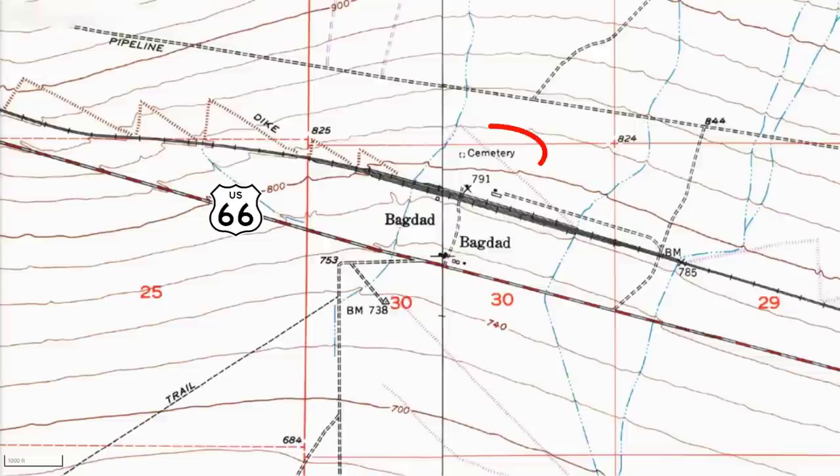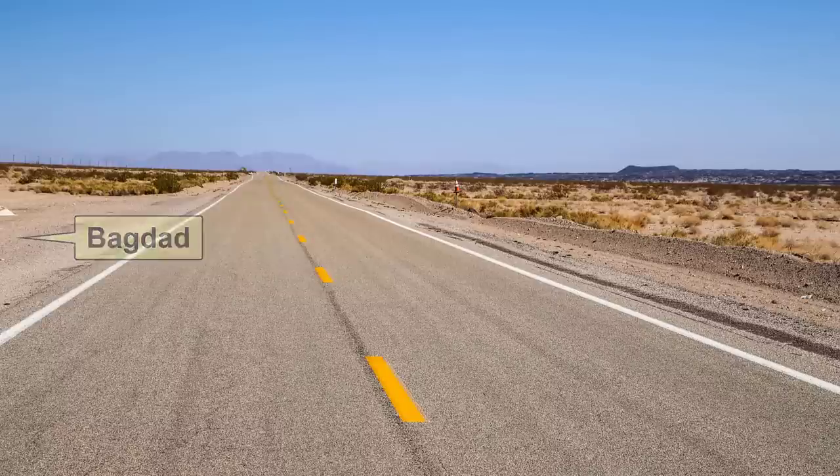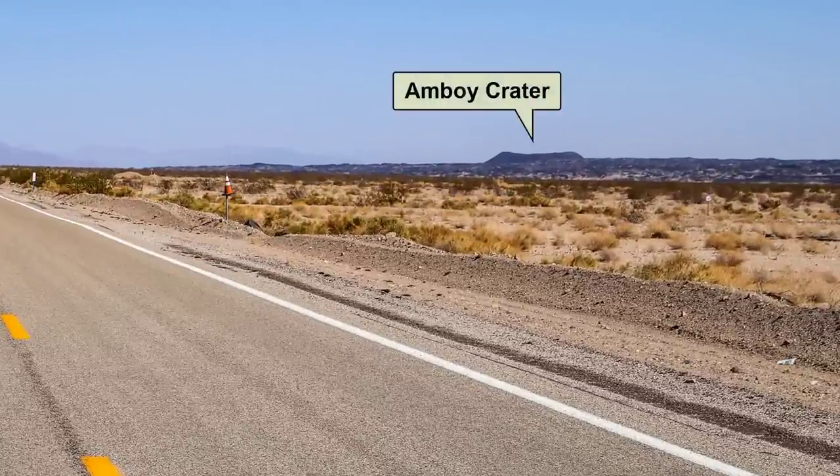Nearby the memorial are these grave sites. We're not sure if they are related to this event or not. The Baghdad Cemetery is on the other side of the railroad tracks, as seen on this topo map. Up ahead is our next stop, Amboy Crater, as seen here from Baghdad.